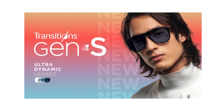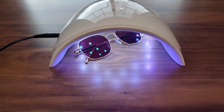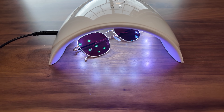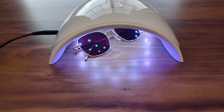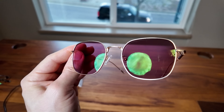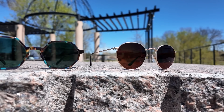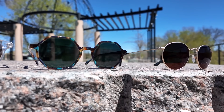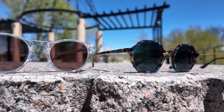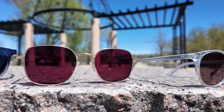And just recently, Transitions launched their newest generation of lenses, called the Transitions Gen S. These are the fastest changing Transitions lenses on the market, taking only 25 seconds to get as dark as a Class 3 sunglasses lens, and they turn back to clear faster than ever too. One thing I'm loving is the new ruby lens color, which I've been wearing around quite recently. They are available in eight different vivid colors, including gray, brown, graphite green, amethyst, sapphire, emerald, amber, and the newest one — the ruby lens.